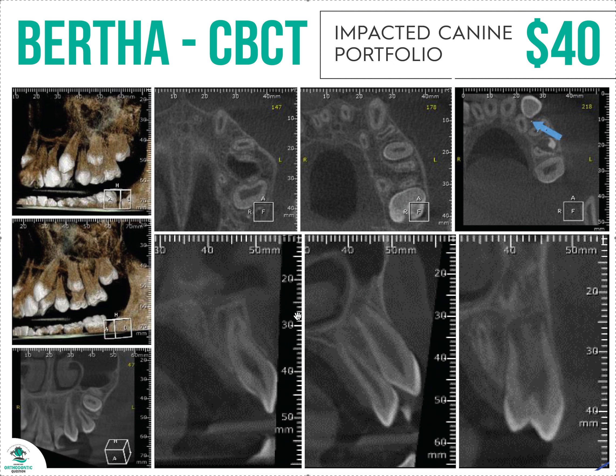One that I thought was interesting was their impacted canine portfolio. I don't need someone to diagnose an impacted canine for me — I know it's impacted. The only thing I'd like to know, if I had a big DICOM file, is if you can lay out the slices so I don't spend 10 minutes digging around in the file trying to find where it is. Much easier to send you the big file and have you lay it out, and then I can see where this canine is.